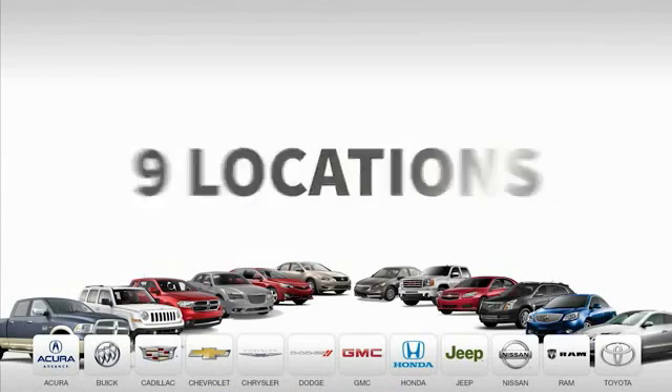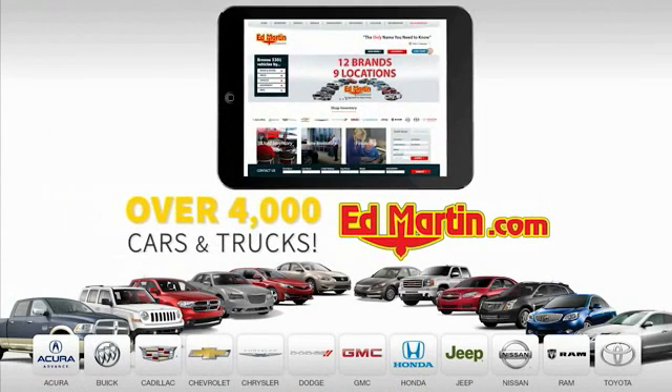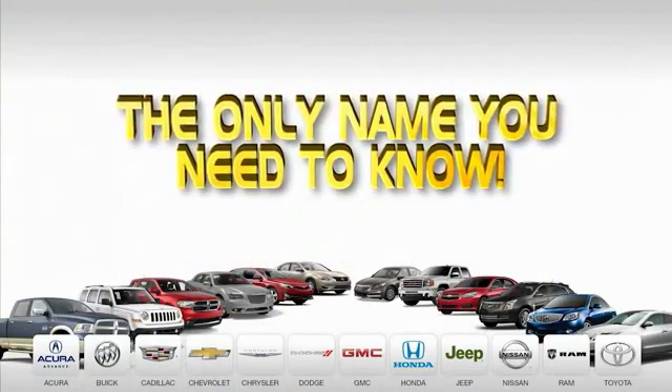Nine convenient locations, twelve top-selling brands, and over 4,000 new and used cars and trucks online at EdMartin.com. Ed Martin is the only name you need to know.